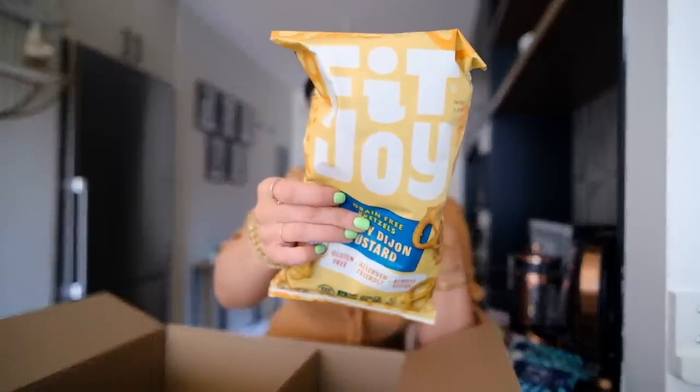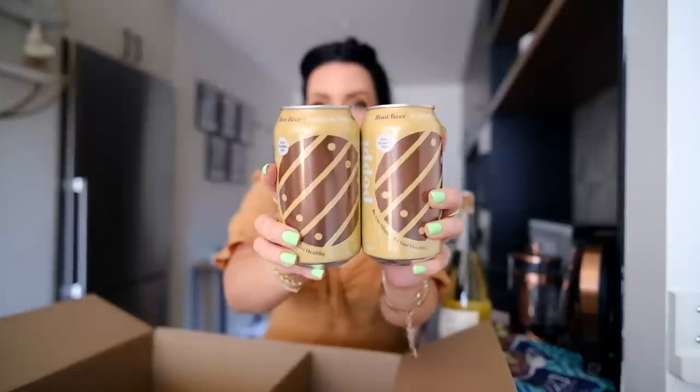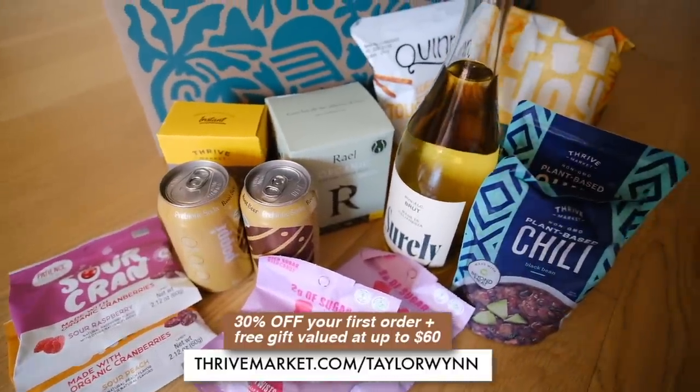The honey Quinn pretzels with Boursin cheese are next level — get the garlic herb Boursin and dip them in. I've been seeing the Shirley non-alcoholic wine on Instagram and then saw Thrive carries it. I've tried a lot of non-alcoholic wines and they usually just taste like grape juice, so I'm really curious. I also got Poppy root beer — my favorite Poppy flavor. They're prebiotic sodas with only 25 calories per can. The Thrive link is below — 30% off your first order plus a free gift up to $60.